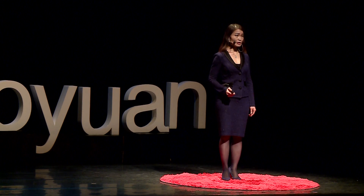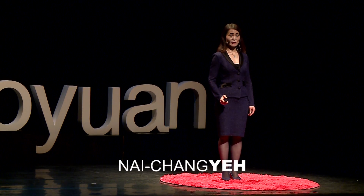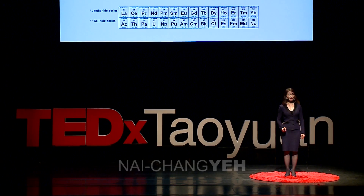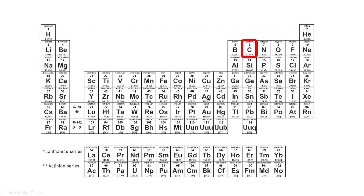Carbon is an essential element of life and is also one of the most abundant elements on Earth. Carbon occupies a place in the second row of the periodic table, right above silicon. A single carbon atom consists of six protons, six or seven neutrons, and six electrons.